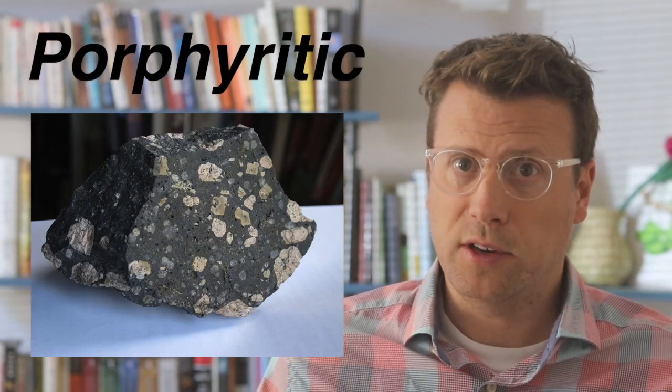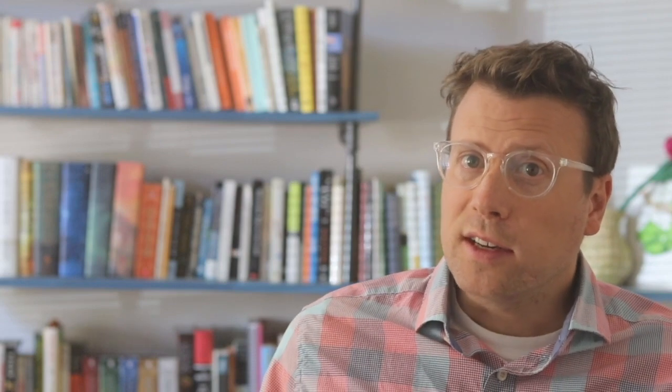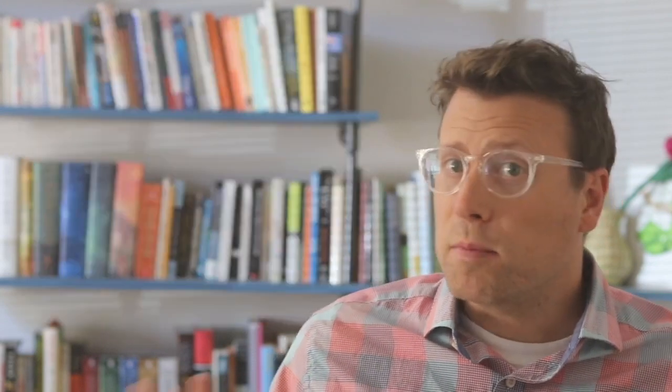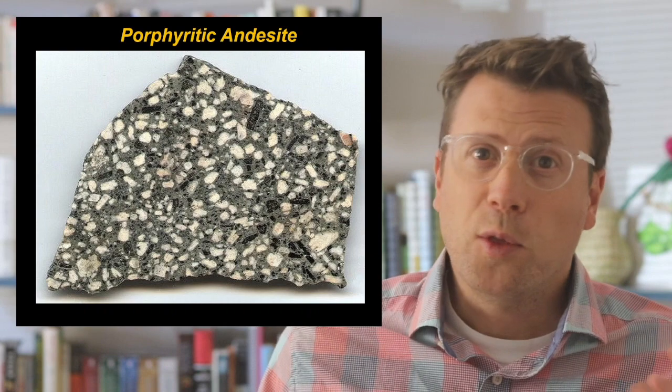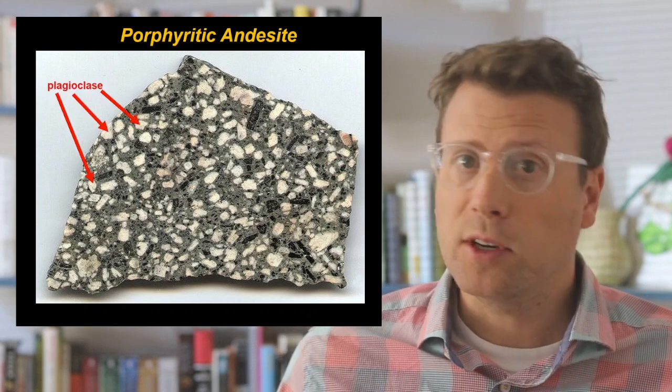There's also an intermediate form or texture of igneous rocks called porphyritic, where some crystals were able to grow and others were not. These rocks generally formed at shallow depths in the earth's crust, partially crystallized at depth, and then were erupted before the entire rock could fully crystallize. For example, consider an aphanitic andesite and a porphyritic andesite. The white crystals in this rock are mainly plagioclase, and the black minerals are mainly amphibole.